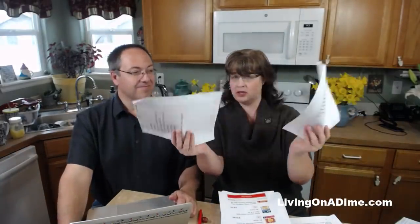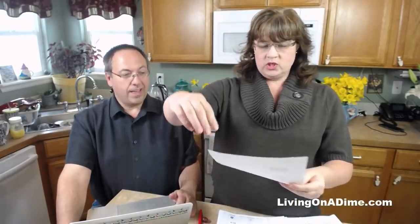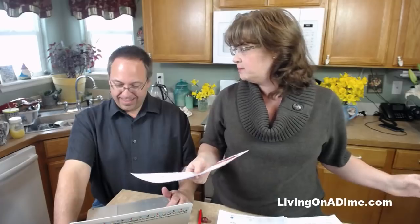Tossing out her menus - menus are not saving her any money. Her problem is in her shopping. This is probably an issue for a whole bunch of the people watching - about 90% of the people that email me having problems with their grocery bill, this is the problem.